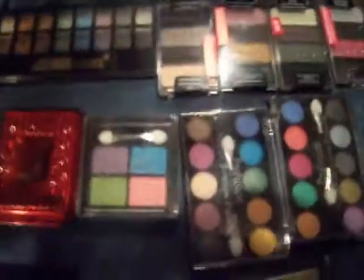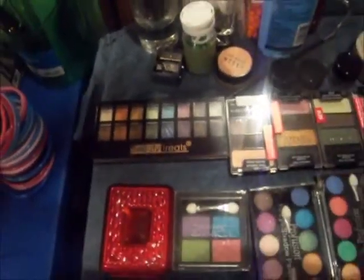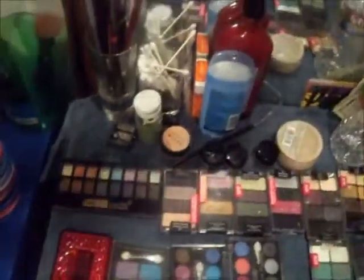Okay YouTubers, this is a video on my palettes. It was a request from one of my subby buddies to see what my palettes look like because you just saw them in the drawer. So we're going to start with the smaller palettes.